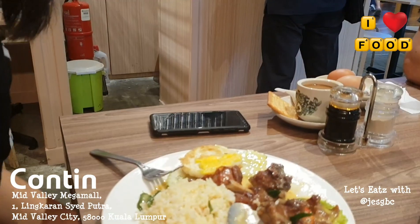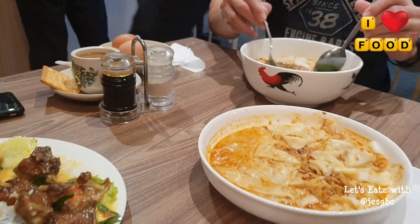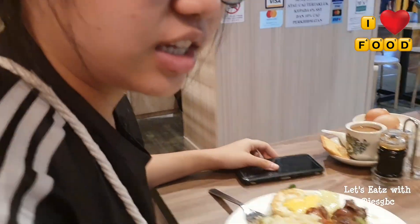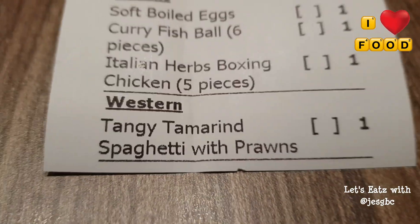This is my mom. What's the order? Spaghetti. My mom ordered a western dish among all of our Asian dishes, which is spaghetti.